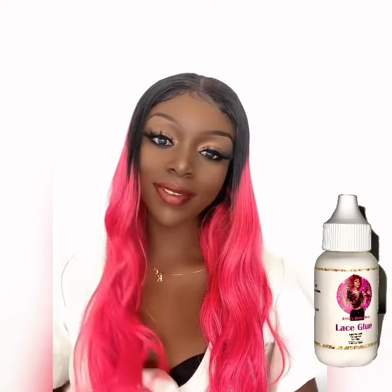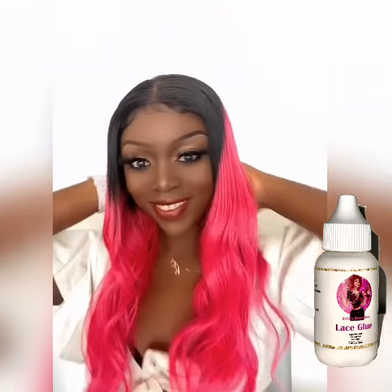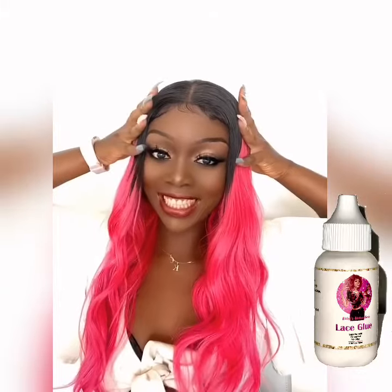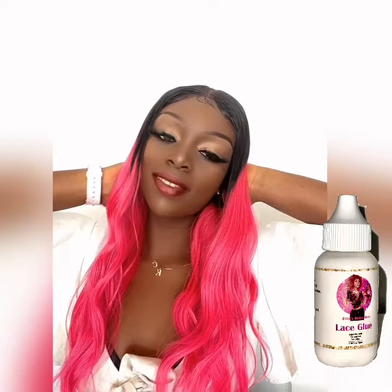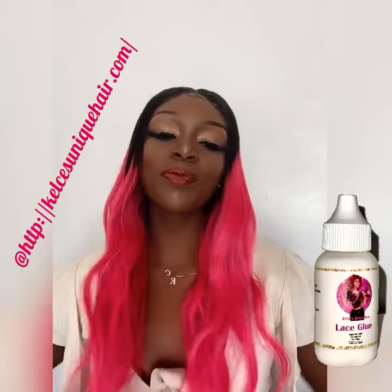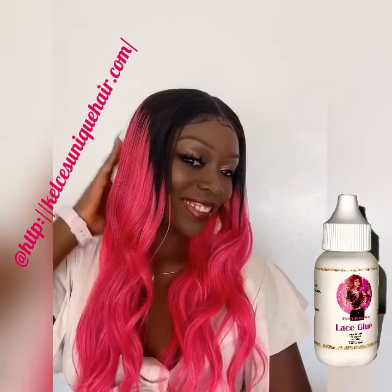I'm loving every bit of this hair. You'll know where to find us at Kelsey Unique Hair. If you want your perfect lace glue, glue remover, everyday wig, special occasions wig — whatever it is you want, reach out. We got you covered, and we don't just let you go — we help you out.